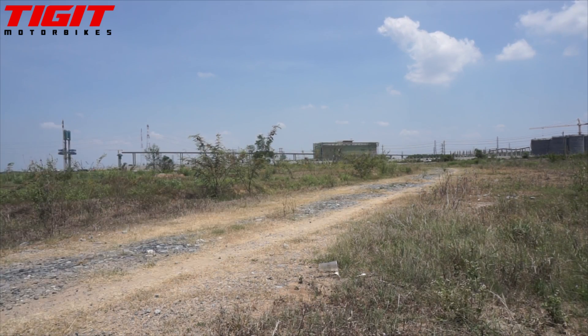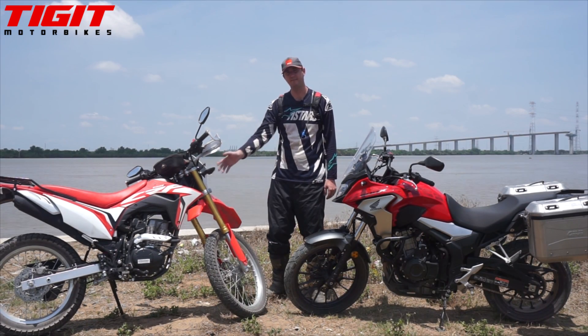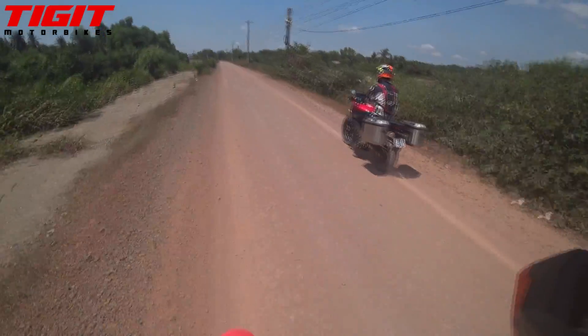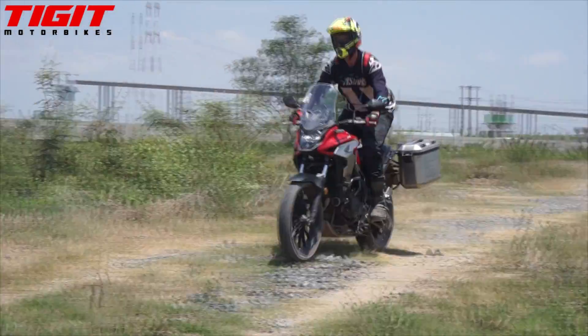150cc motorbikes are fine, and in many ways they're practical for Vietnam, but when you throw a bit of luggage on bikes like this, they do become pretty wobbly. They simply don't have the build quality and stability of larger capacity motorbikes such as this.